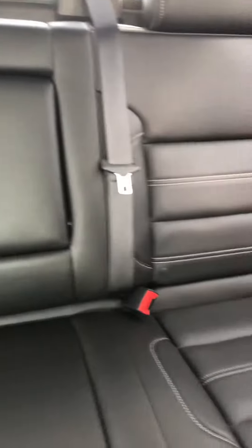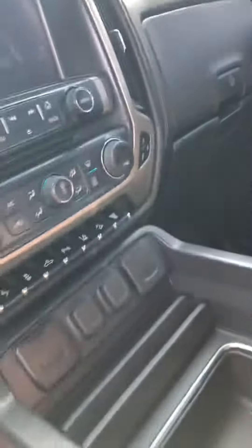Jet black back seat — no damage, no rips, no stains on the floors. It still even has the radio cover on it, the plastic piece, to cover the radio.